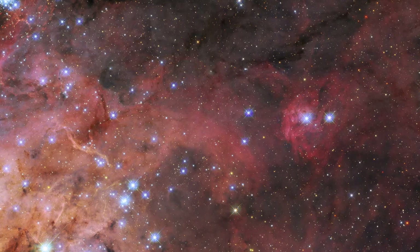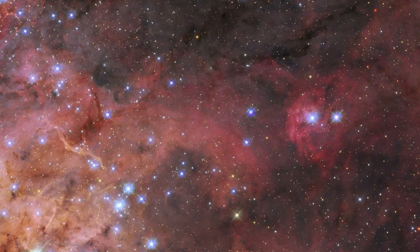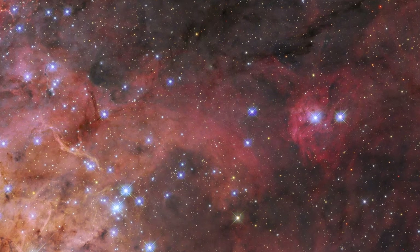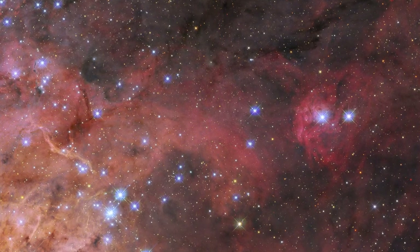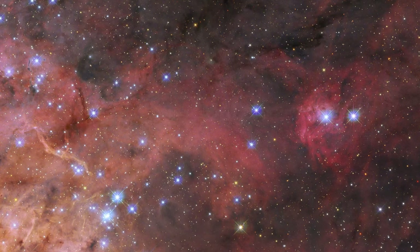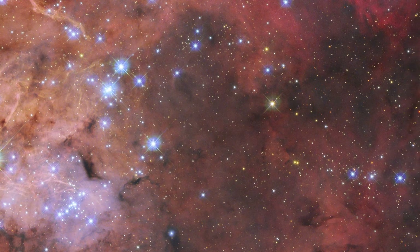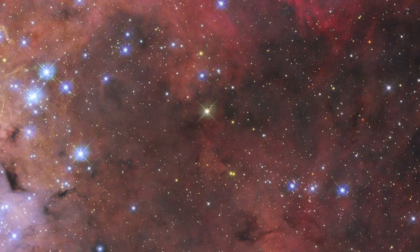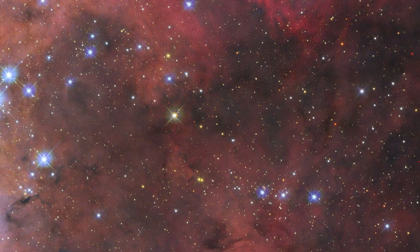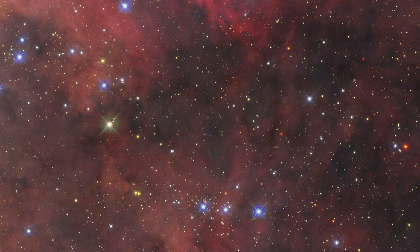This new image combines data from two different observing proposals. The first was designed to explore the properties of the dust grains that exist in the void between stars that make up the dark clouds winding through this image. This proposal, which astronomers named Scylla, reveals how interstellar dust interacts with starlight in a variety of environments. It complements another Hubble program called Ulysses, which characterizes the stars.